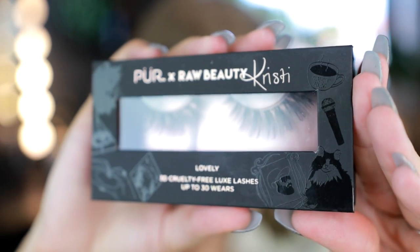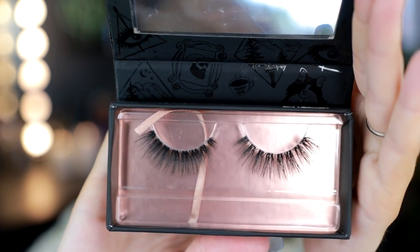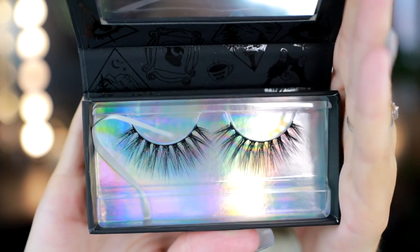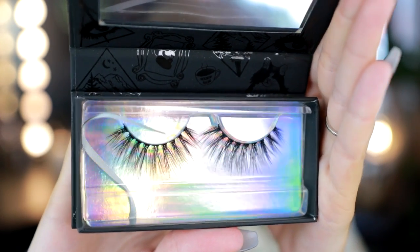I also bought this myself — this is the Pure and Raw Beauty Christie collection. It's two lashes: the Lovely Lashes, which are meant to be more of an everyday, not-so-dramatic lash, though I think these are pretty dramatic as well. And then there is the Can't Be Bothered — these lashes are so so long, it's absolutely crazy. It says 3D cruelty-free luxe lashes, up to 30 wears. I think it's important they put that on the packaging because sometimes people forget that lashes can be used so many times — I use mine at least 20 times before they break.